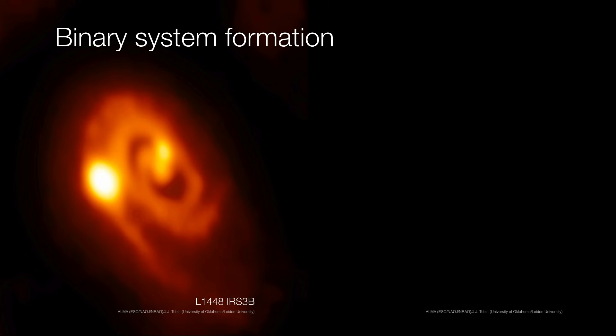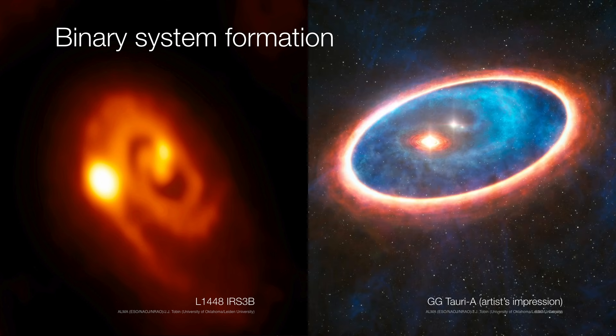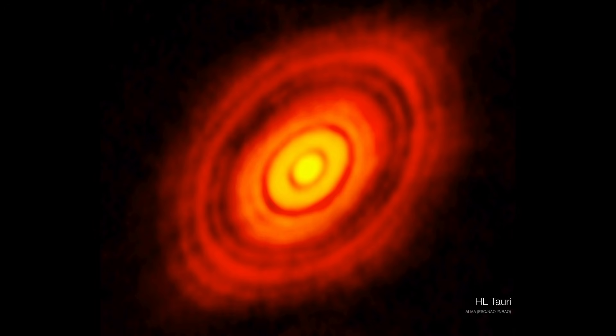Sometimes a binary, or even a triple star system, can form from within the same disk. What we have is a single disk, and it looks like the disk has fragmented — it's this fragmentation that gave rise to additional clumps or additional cores. Here's an artist's impression of a similar system, GG Tauri A. It looks like we had the primary star at the center, and then from somewhere within the disk, some instability formed. Rather than accreting onto the main star at the center, it formed its own accretion disk around a second protostar. As the protostar continues to develop, the remaining disk is flattening, and little clumps form inside that disk and go on to become planets.